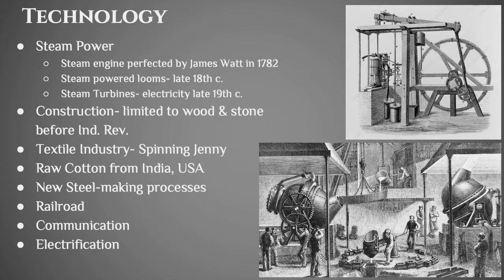You get steam turbines starting in the late 19th century that will produce electricity. Before the Industrial Revolution, everything that was built was built out of wood or stone, so you need to advance beyond that. The textile industry was really changed by the Spinning Jenny, which helped produce large amounts of textiles. To produce textiles you need raw cotton, and we start to have cotton production in the United States and more intensified cotton production in India. There are new ways of making steel — taking iron and adding additional materials — called the Bessemer Steel Process, which dramatically increases the amount of steel produced in the 19th century.